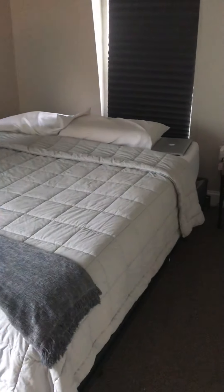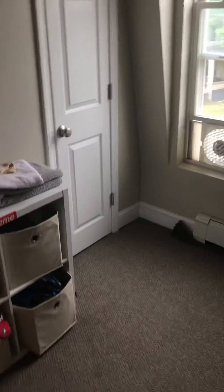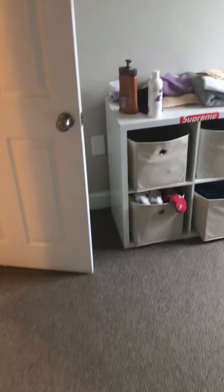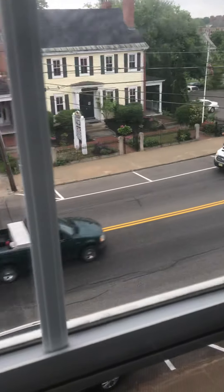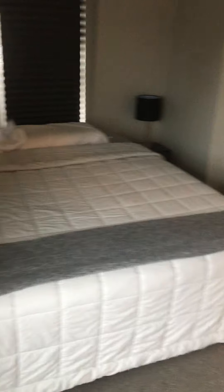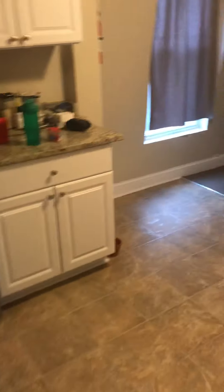Second bedroom here. It's a cool spot right on Central Ave, top floor.